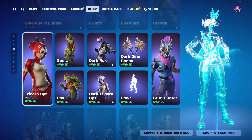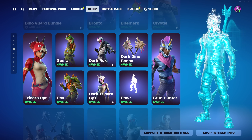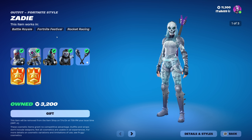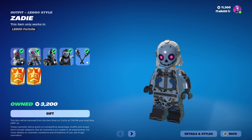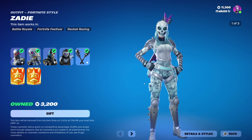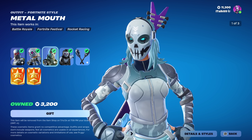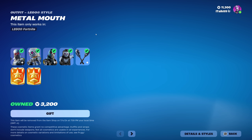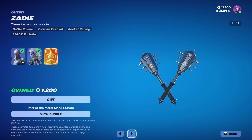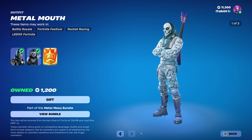The Metal Mask bundle is also back — Zady and Metal Mouth are back. I love their Lego versions; Zady's looks a little too smiley for her character, but it still looks good. Metal Mouth's Lego I like a bit more — what they did with his mouth works well. They both look great overall, and there's also the Spiked Mace pickaxe. You can buy them separately too.